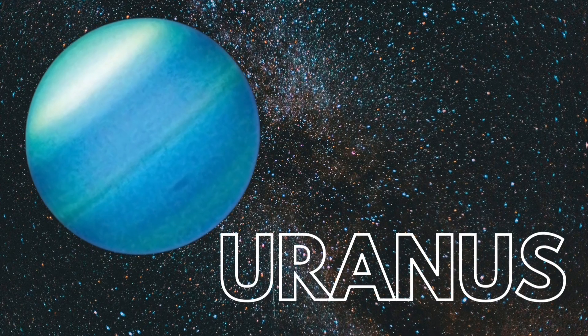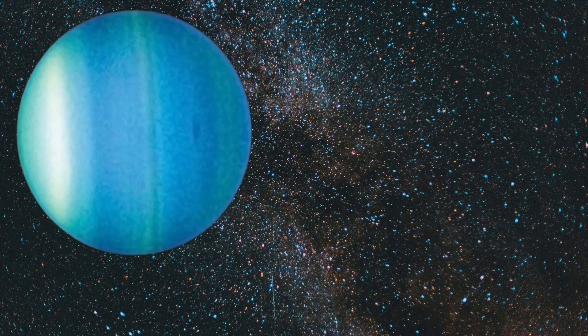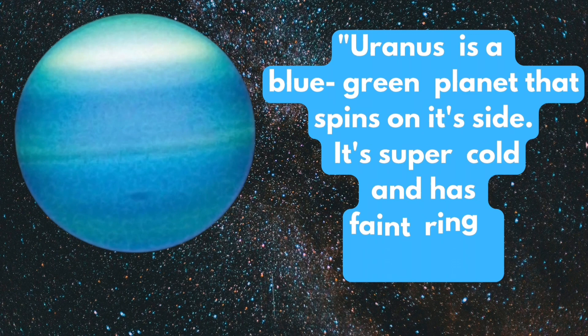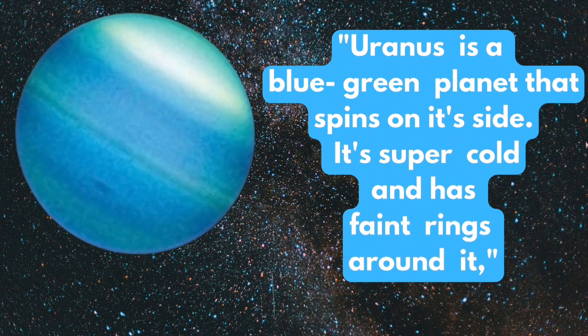Uranus. Uranus is a blue-green planet that spins on its side. It is very cold and has faint rings around it.